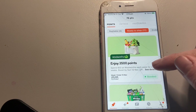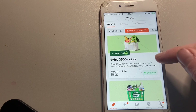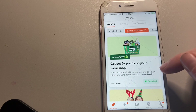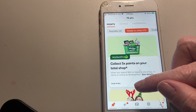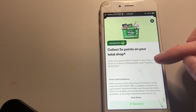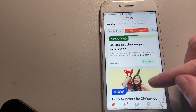Then I got this one — enjoy 3,500 points, spend $50 at Woolworths each week for two weeks, which would be quite easy. And then collect five points on your total shop when you spend $40 or more, ending the 8th of November. It's currently the 7th of November, so I can piggyback these two together.